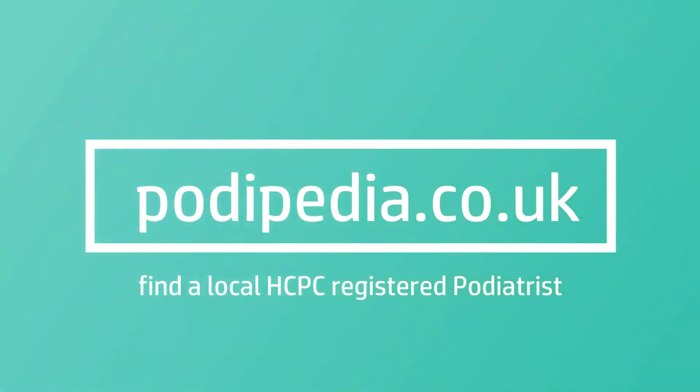So if you're worried about having a leg length difference, or maybe a health professional has recommended you see a podiatrist, use the Podipedia website and directory to find a podiatrist near you. Get assessed, work out if it's a true leg length difference, a functional leg length difference, or if anything needs to be done at all. If you like this content, hit subscribe for future videos and have a look at podipedia.co.uk for more information.